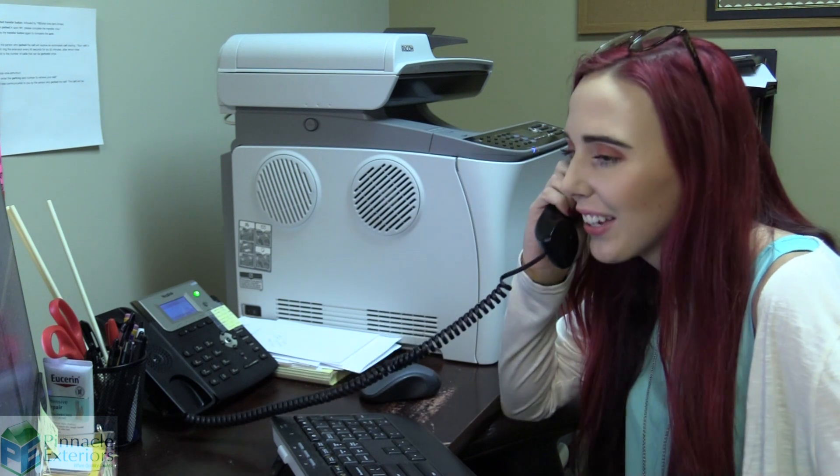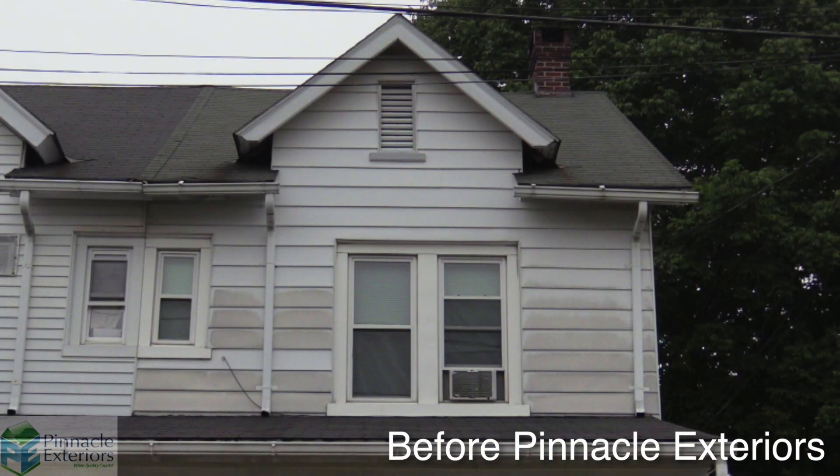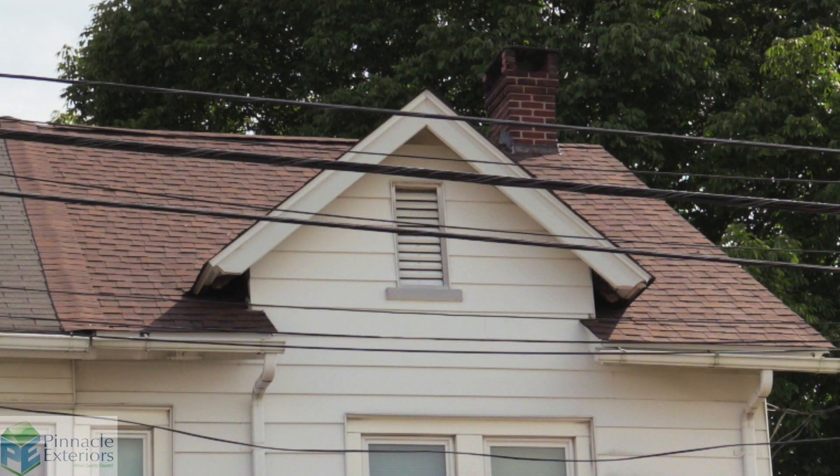The receptionist at Pinnacle was very professional and very good at her job, which made me want to proceed with the salesman coming to the house. When Tony got here he was very thorough with all of the material, went through everything, all the options, and took a tour of the roof and went to the attic. We were all pleased with Tony — he did an excellent job on the front end of the work.